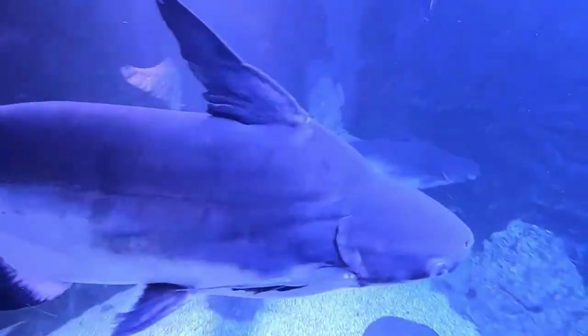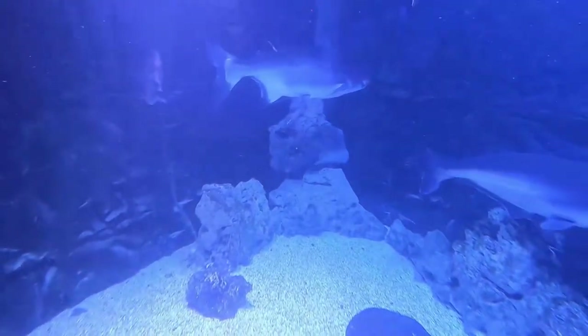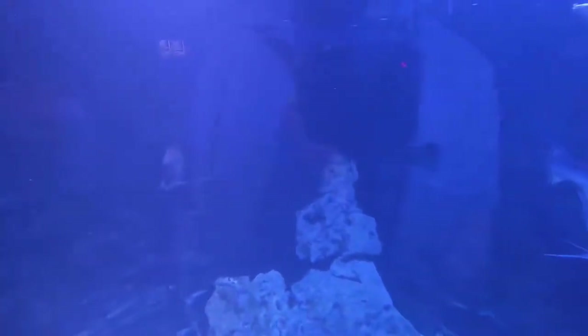Back to the catfish tank — you can see the black knife fish in the back really nicely. The black knife fish actually has a minor electrical charge to it, so I've been told. I don't really want to find out for myself.